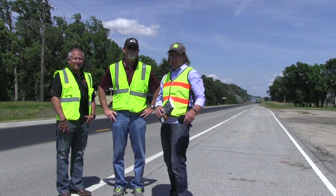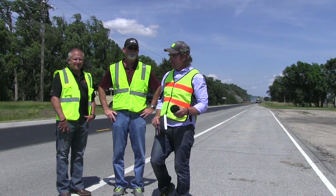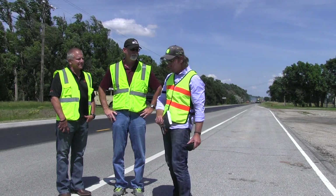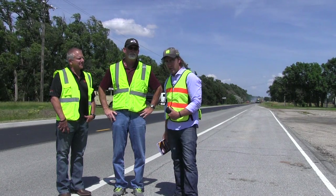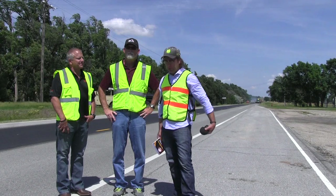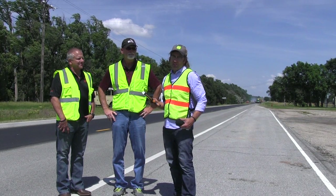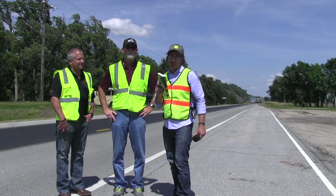Hi everyone, this is Blair Barnhart, founder of IPMA and IPMA Academy, and I've got some amazing live footage for you guys. I've got Randy Downs with me here from Sedgwick County in Kansas, and Mike Payne from the local contractor, Andale. He's going to give you guys some really exciting details.